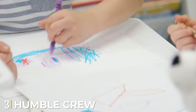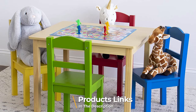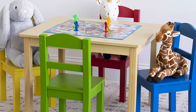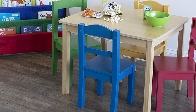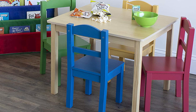The number three position is held by the Humble Crew Kids Wood Table and Four Chair Set. This lovely set of toddler tables and four chairs is an excellent complement to your child's growing years. Perfect for toddlers and preschoolers, this table can be the ideal all-in-one place for having meals and snacks, doing art and craft work, and playing with their best mates.